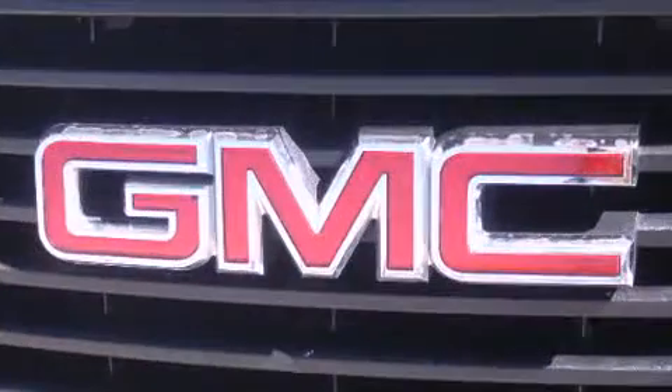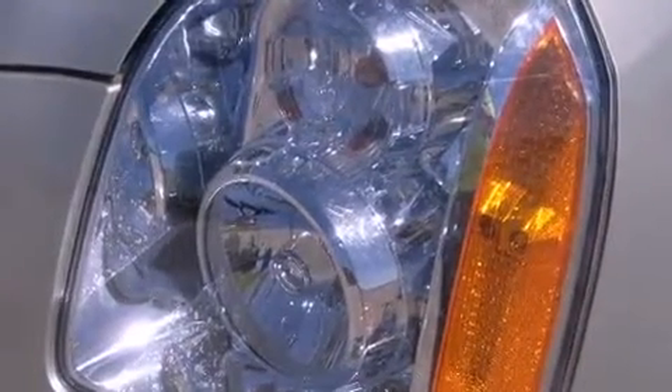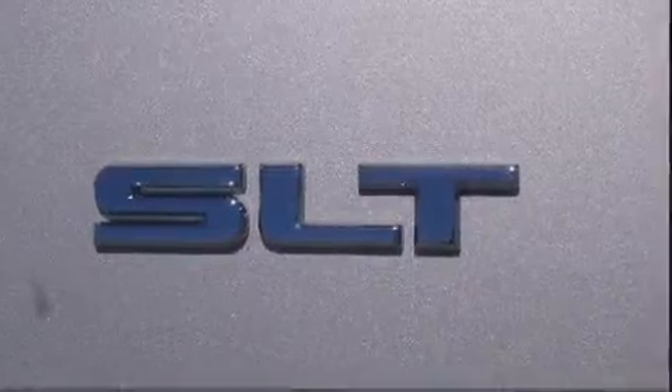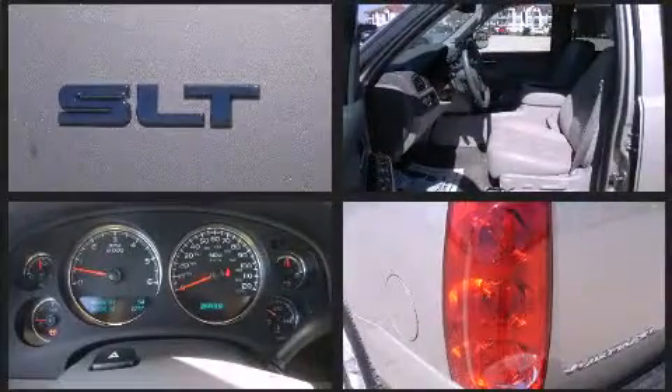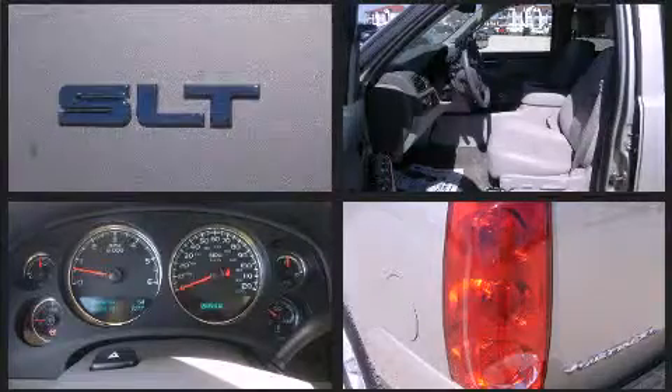Enhancing visibility, comfort, and safety. Backseat passengers will appreciate the rear audio controls, allowing them to make easy adjustments to the stereo system. Passenger security is always assured thanks to various safety features such as head curtain airbags.